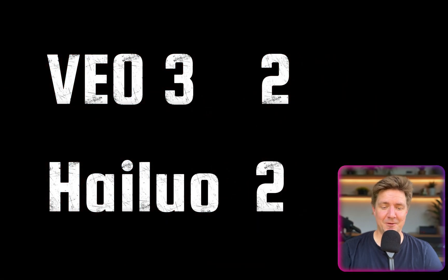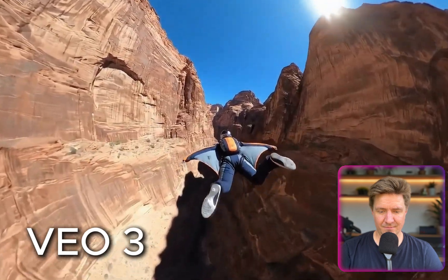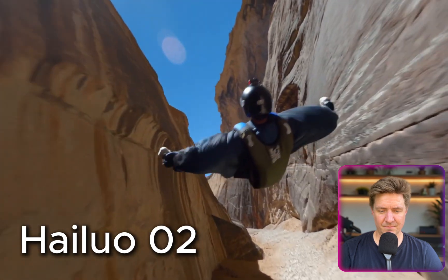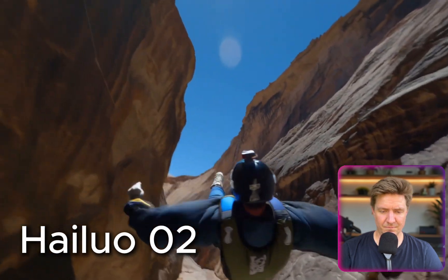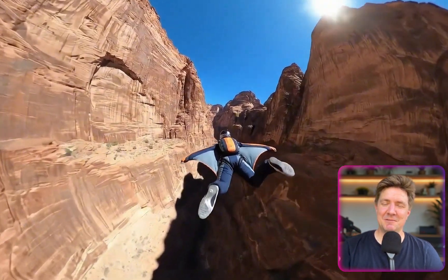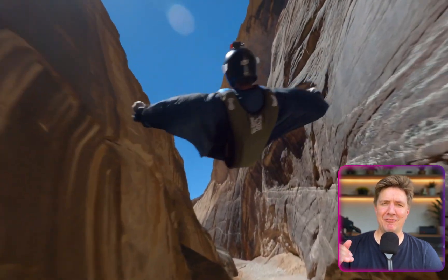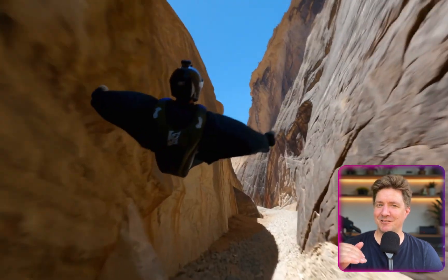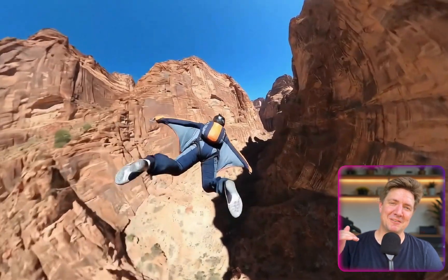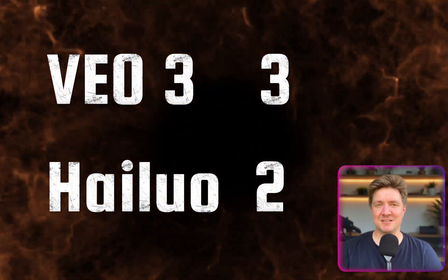This is the decider shot on text-to-video. On the final wingsuit shot, VO3 looked great — he was flying forwards and it looked fantastic. The Halo shot also looked good, except the wingsuit flyer was going down feet first instead of head first, which is not how wingsuit flying works. So the win goes to VO3 on that one, as Halo didn't handle the correct orientation.